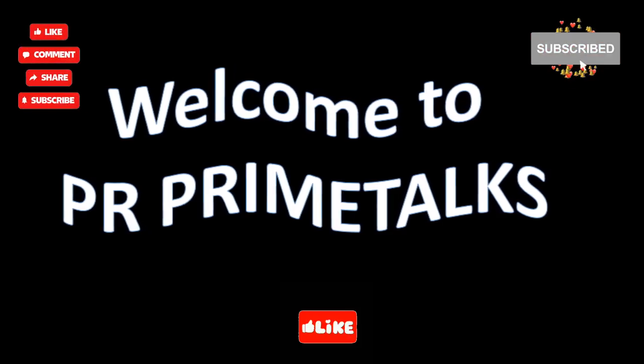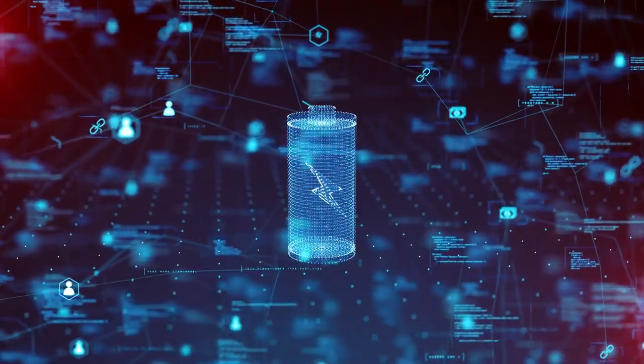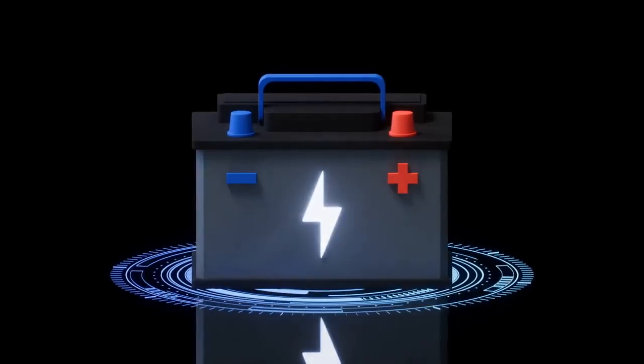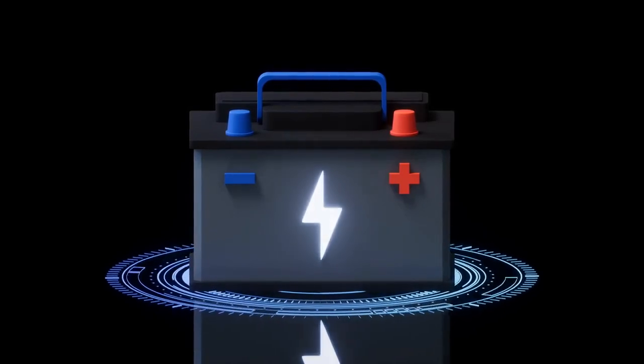Hello friends, welcome again. Are we on the brink of an energy revolution? This could be the last battery you ever need. Let's discover the science behind the battery that never dies.